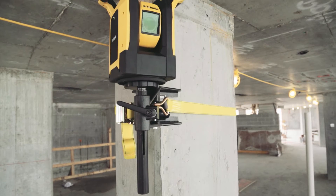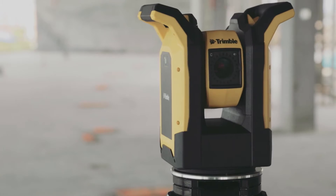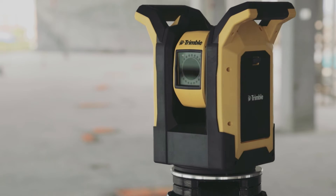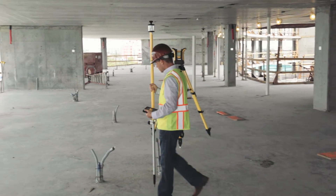By automatically finding and measuring reference targets around the job site, the Trimble RPT600 layout station is able to position itself. After this quick, automated routine, the unit is ready to provide any number of layout functions.